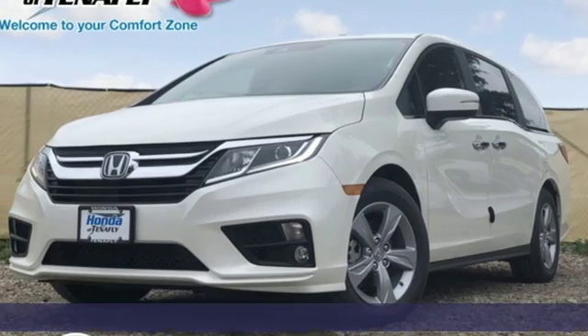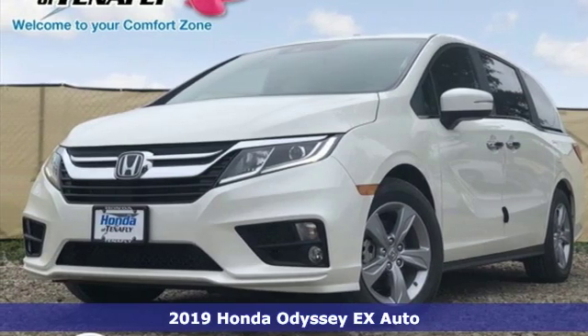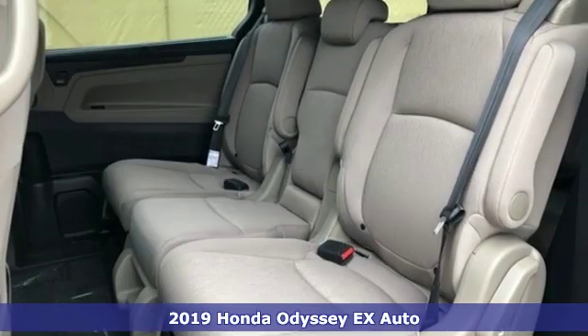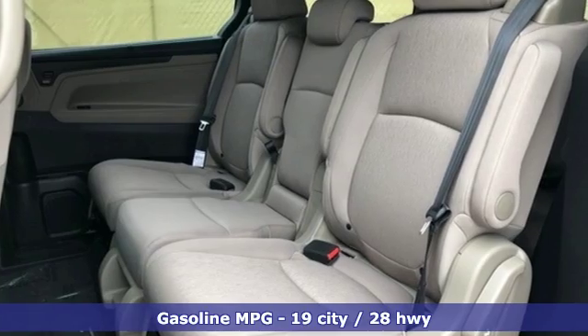It's a new 2019 Honda Odyssey. Tasteful, impressive, innovative Odyssey. More than just a minivan, you'll look forward to every drive with features like these.